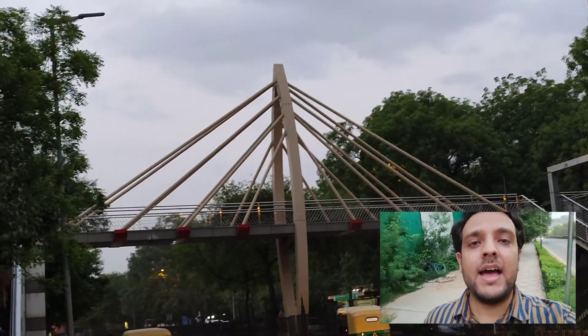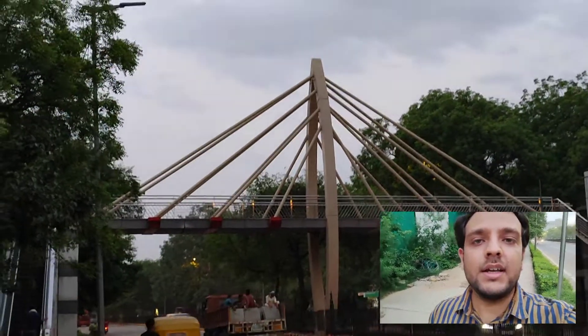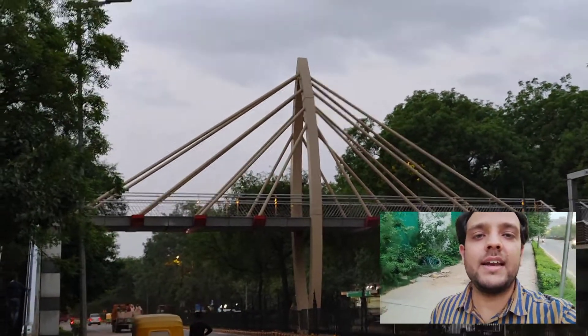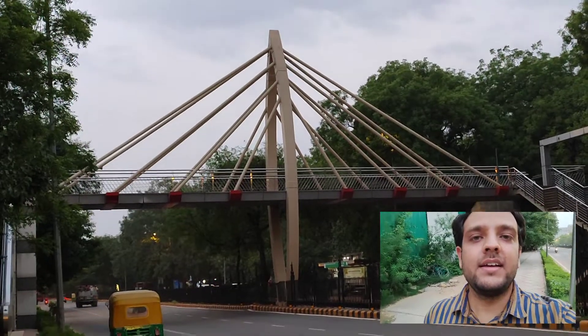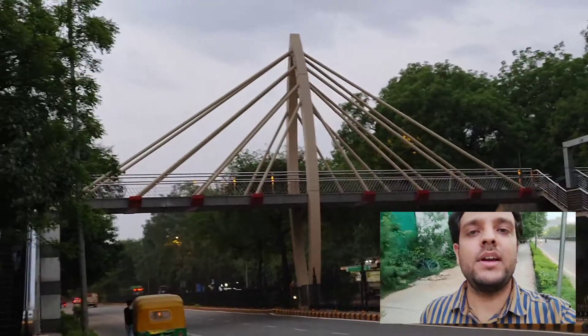As a whole, the deck is now supported on continuous supports. Note that since these cables are at an angle to the deck, a vertical force as well as a horizontal component will definitely be present.